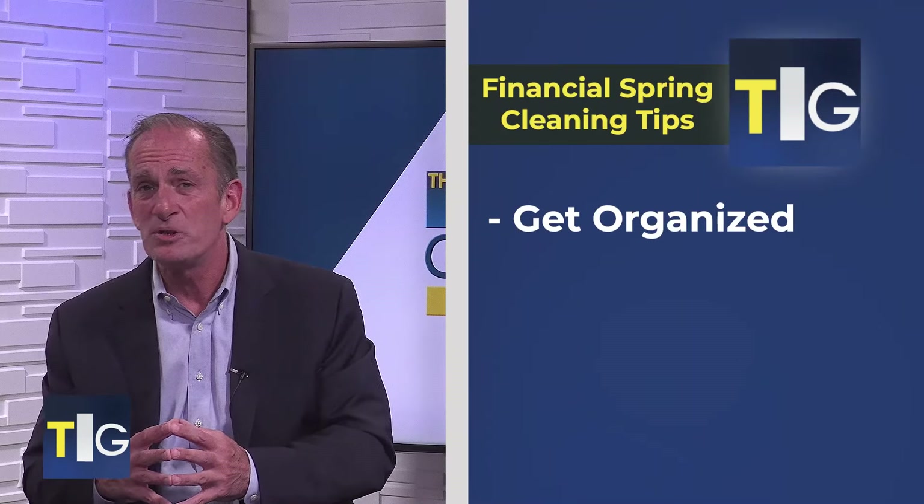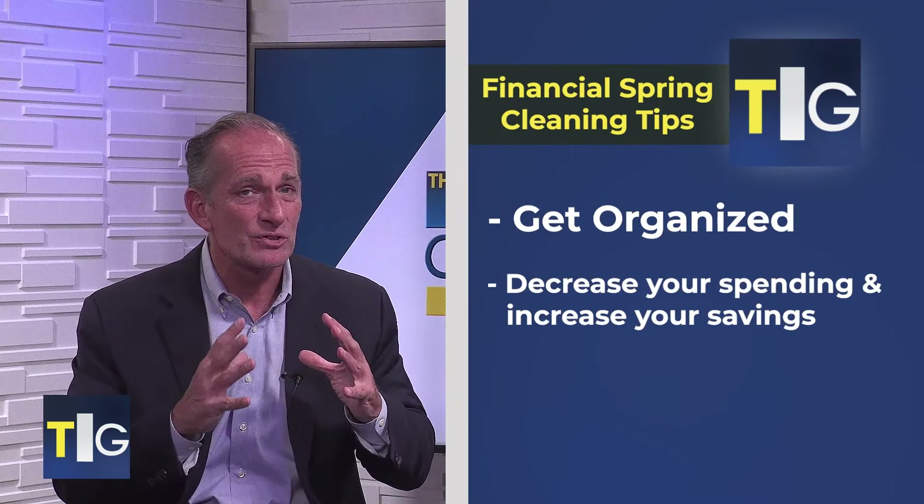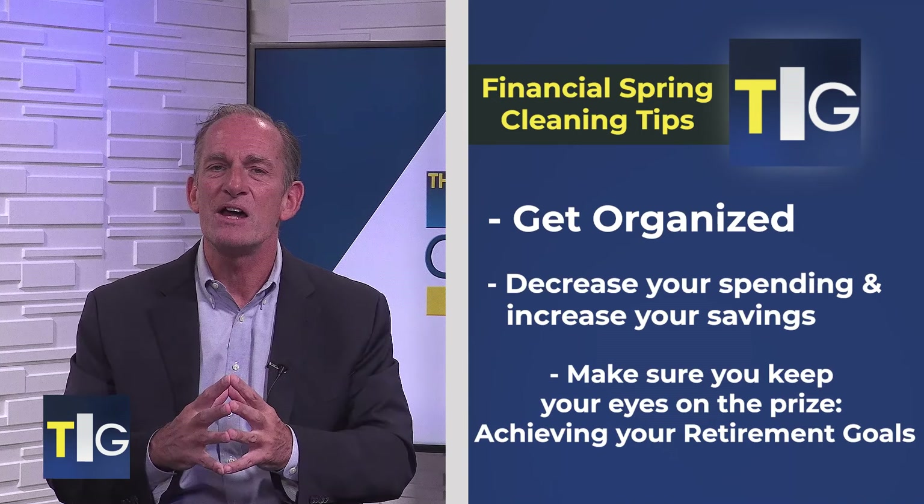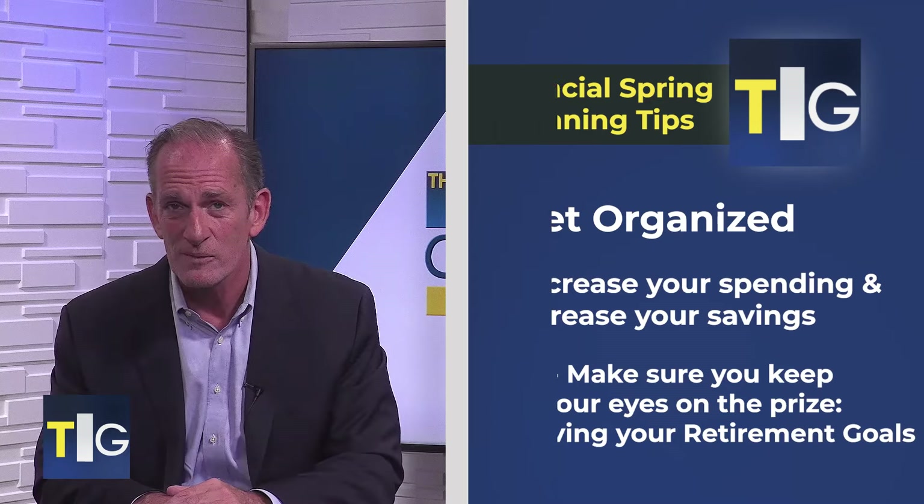We'll cover tips to help you get organized, decrease your spending, increase your savings, and to make sure you keep your eyes on the prize — and that's achieving your retirement goals.